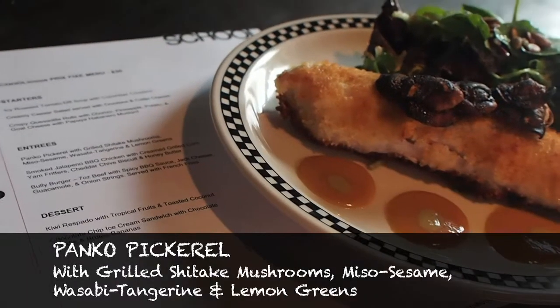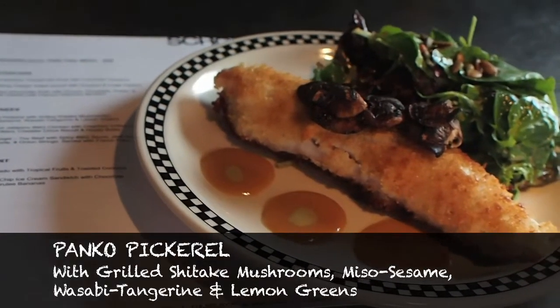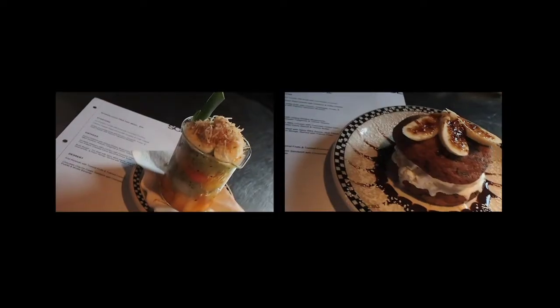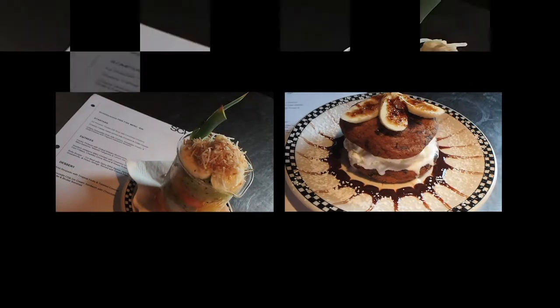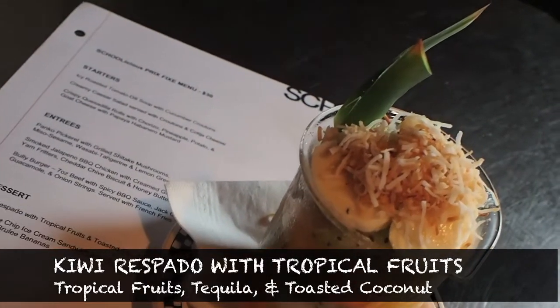This pickerel is a beautiful dish — it looks very pretty to start with. The flavor combination is nice. The pickerel is a local Southern Ontario pickerel and it comes with a nice salad. For dessert, after that I'd have to go with the kiwi rispado. It's a fruit salad essentially, and it comes in one of our bakers with a tequila kiwi rispado scoop on top.